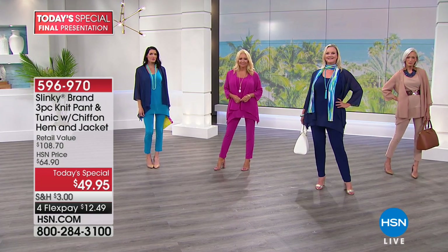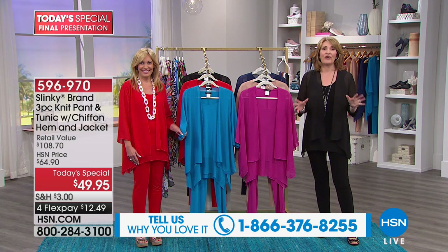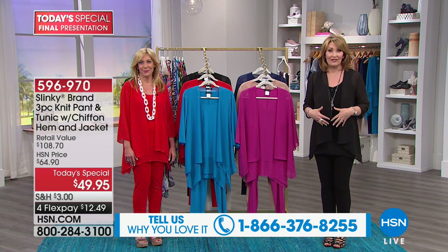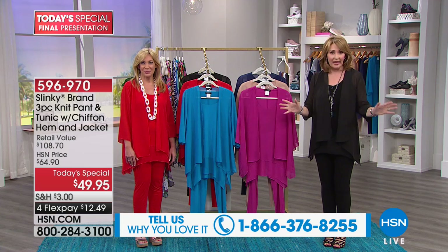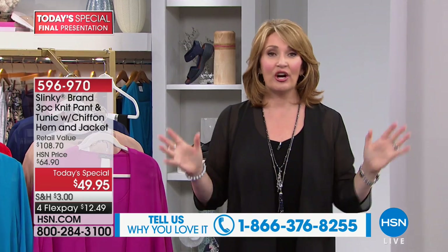If you are already a fan of Slinky, please call us at 1-866-376-8255. We want to take as many calls as we can. If you ordered this during the preview on the list and you've already received your outfit, call us and let all of our girlfriends know on this Friday night. Grab a cup of tea, grab a glass of wine. Let's have some fashion fun tonight — share your experience if you own it, and if you don't have it yet, I hope you get it, because this is one little outfit that you are going to live in.